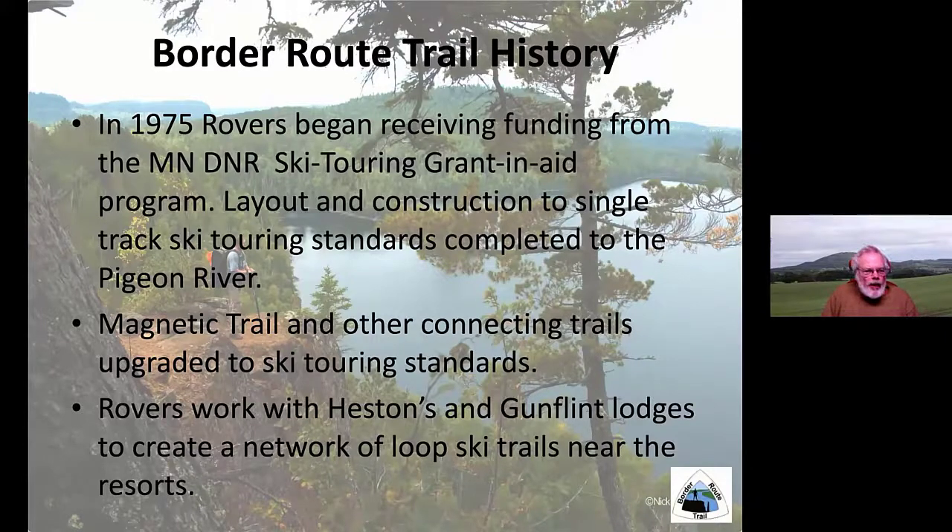In 1975, the Rovers began receiving funding from the Minnesota DNR Ski Touring Grant and Aid Program. That allowed us to upgrade the existing trail to single-track ski touring standards, and also to create new connecting trails like the Magnetic Trail to ski touring standards. The Rovers also worked with the Hestons and Gunflint Lodges and other businesses in the Gunflint area to help create a network of loop ski trails near the resorts. The resorts provide us with lodging in cabins and bunkhouses, motorboats, and sometimes even home-cooked meals, and in return we build and maintain local loop trails for hiking, snowshoeing, and skiing.